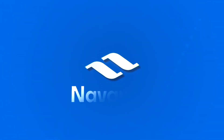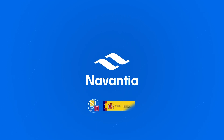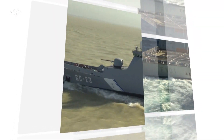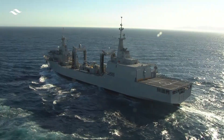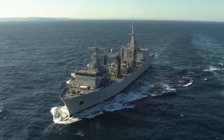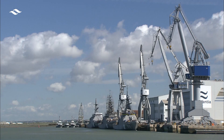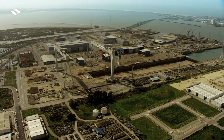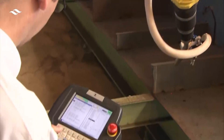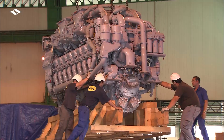Navantia, a leading Spanish company in the naval military shipbuilding sector, presents its new and revolutionary combat supply ship, the Cantabria. Completely designed and built by Navantia in its shipyards in the Bay of Cadiz, the Cantabria is much more than a logistical support ship. Navantia has thought ahead of market needs with a ship whose characteristics make it unique in the world.